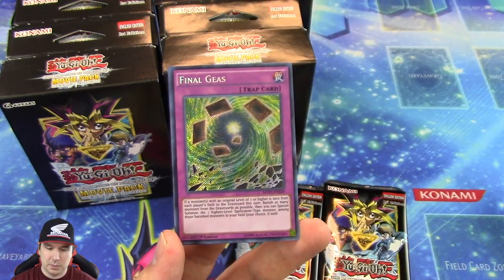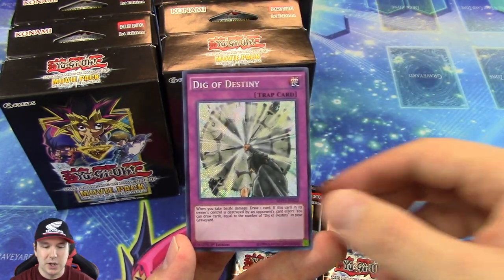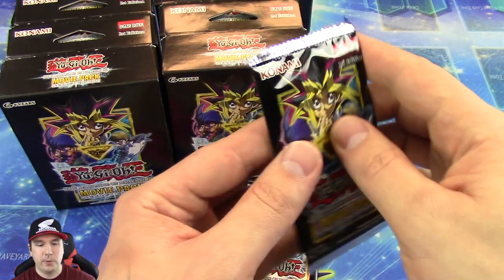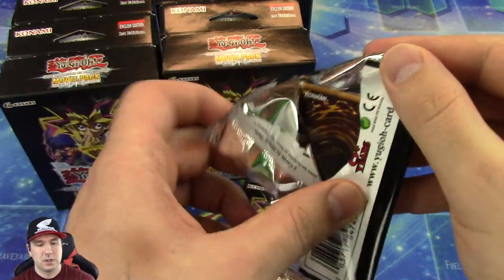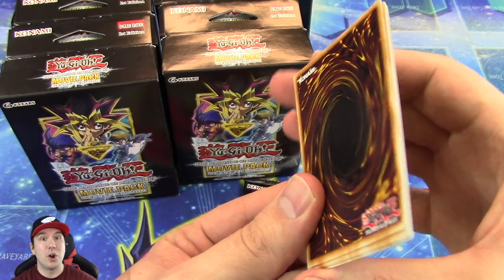They probably did some kind of voting system and probably people's least favorite was rare, so they're just like, alright, we'll just stick with the foils and commons then. Honestly, I'm sure that most of you are okay with that.